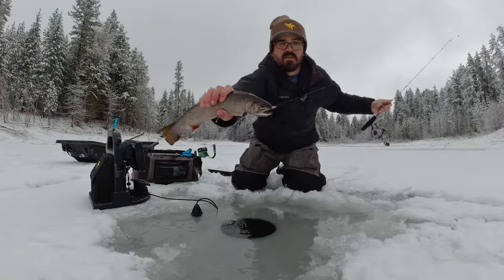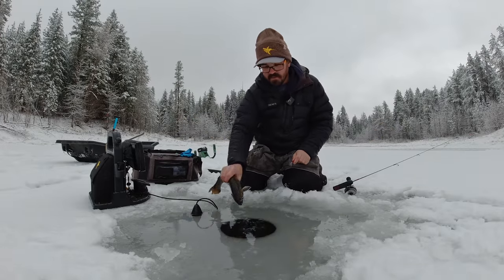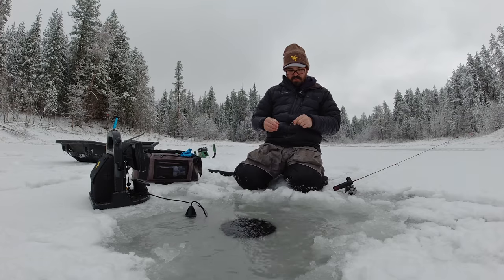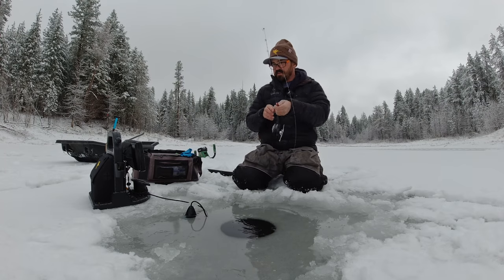There you go — gorgeous! A brookie. All right, we'll get her going. There she goes. I think there's another fish on the grass, so let's see if we can get back down there.